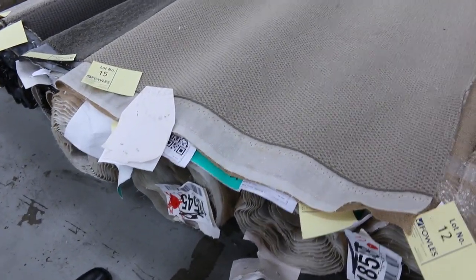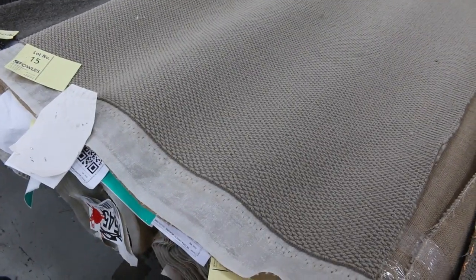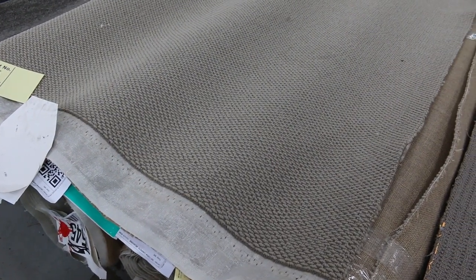Lot number 12 through to lot number 15 are all the same, so we're going to put these up together — and that will happen throughout the auction. When you find more than one of the same product, we'll put it all up together, which means you can purchase any roll you like. You don't have to take them all; you can take individual rolls, you just need to be the winning bidder. I've got 5 rolls of that.